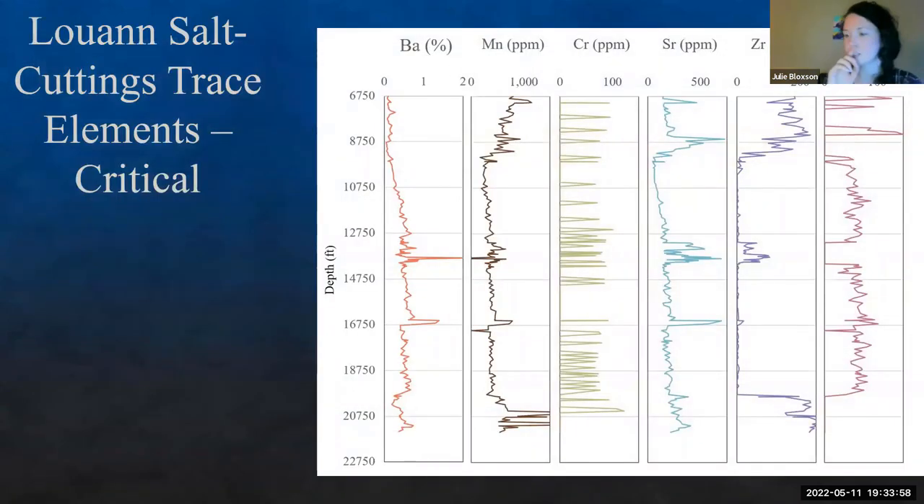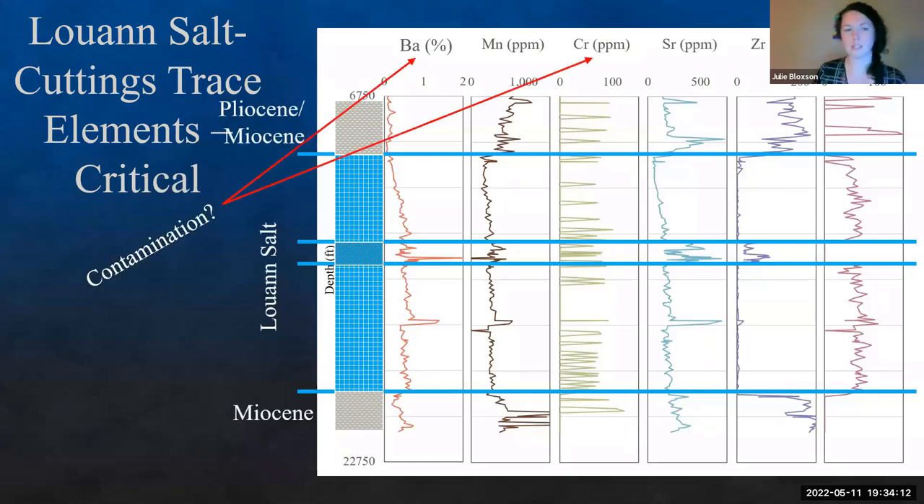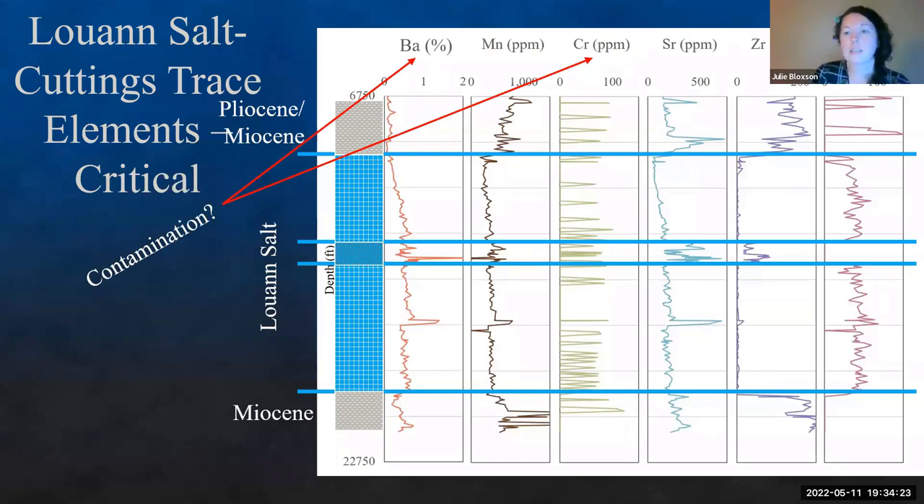Looking at some of the critical elements — barium, magnesium, chromium, strontium, zirconium, and cobalt — looking down section, we can differentiate these by the sections: Pliocene, Miocene, Louann salt, and Miocene. Barium and chromium are probably contamination from the drilling bit and drilling fluids. Zirconium is often associated with clay minerals, correlating well with the siliciclastic component. Same with strontium. Cobalt, however, I'm still trying to work out.